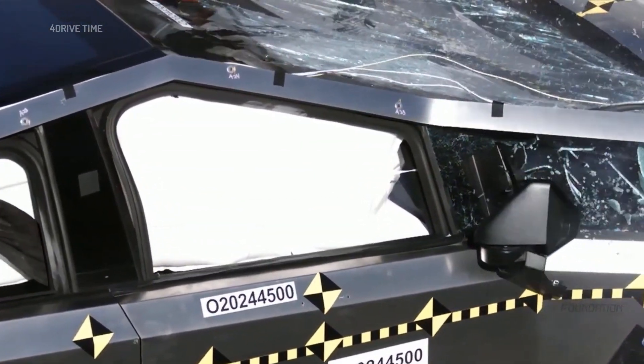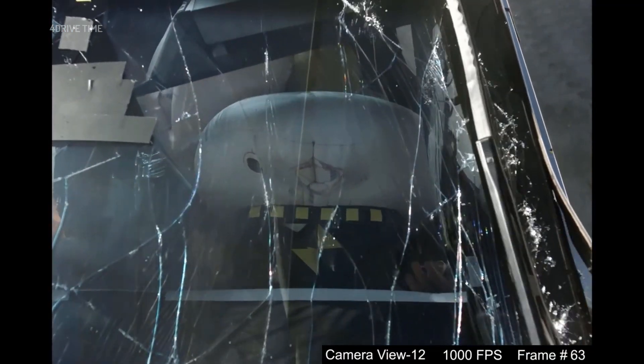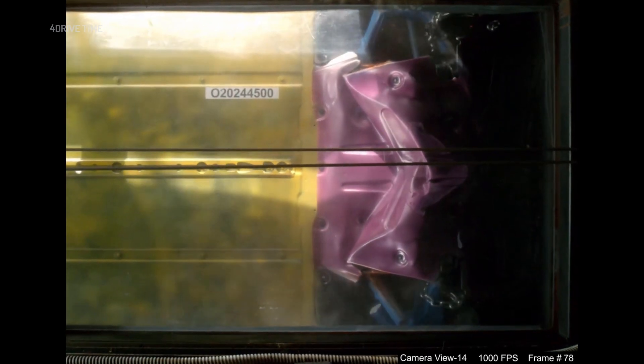Now it's your turn. What do you think about the Tesla Cybertruck — is it safe enough? Share your thoughts in the comments. And if you enjoyed the video, don't forget to hit the like button, share it with your friends, and subscribe to the channel with the notification bell on, so you never miss an update on the latest cars.